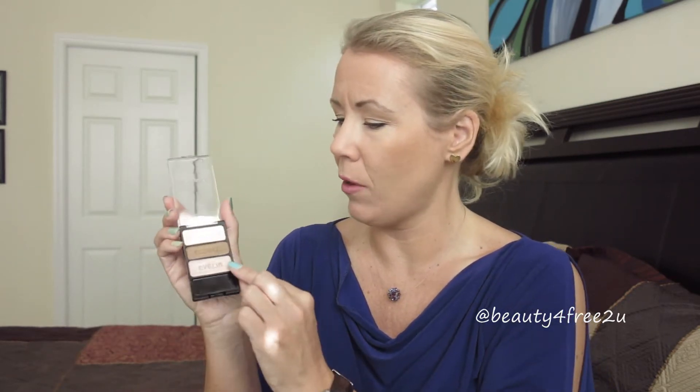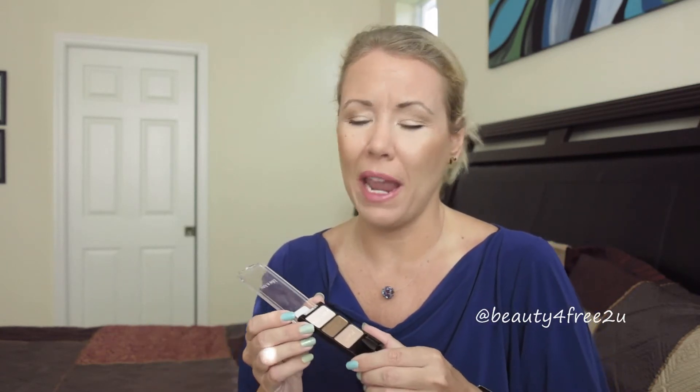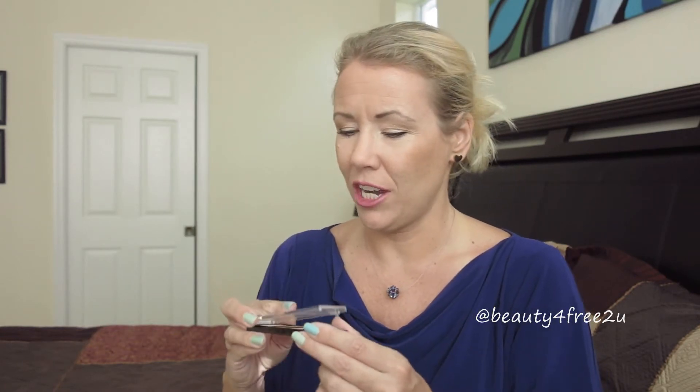Can you even believe how pigmented these colors are? In the Too Faced there isn't quite a bronze color like that. You could barely see a difference between using the Too Faced or this one, and what was it — three dollars or something? Amazing quality. If you cannot afford that expensive high-end palette, you should go and check these Wet and Wild shadows out.